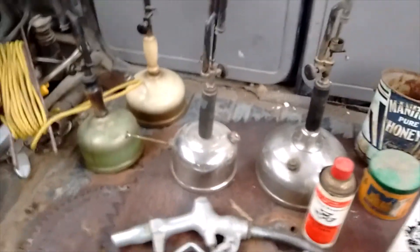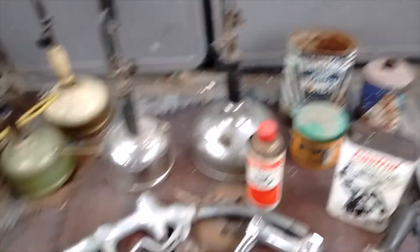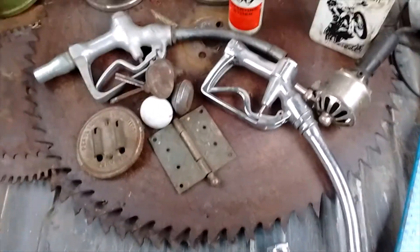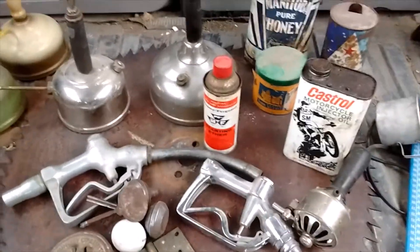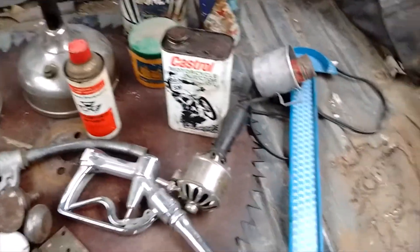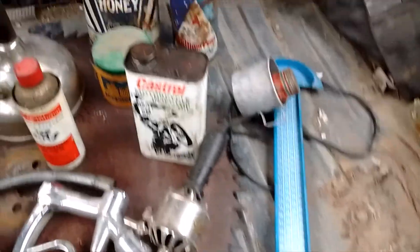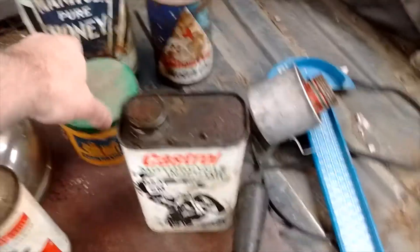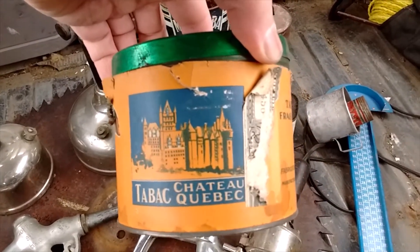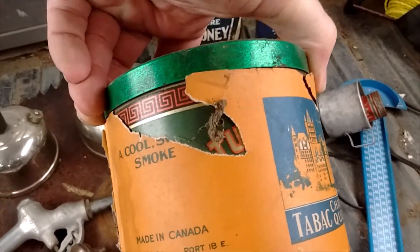The rest of the haul is this stuff: four Coleman-type lamps and three gas nozzles, pump nozzles, some hardware, a Massey Ferguson tin, Castor motorcycle tin, a Crisco belt measure, and a few assorted other tins including this neat Chateau Quebec tobacco tin, which is covering another tin.